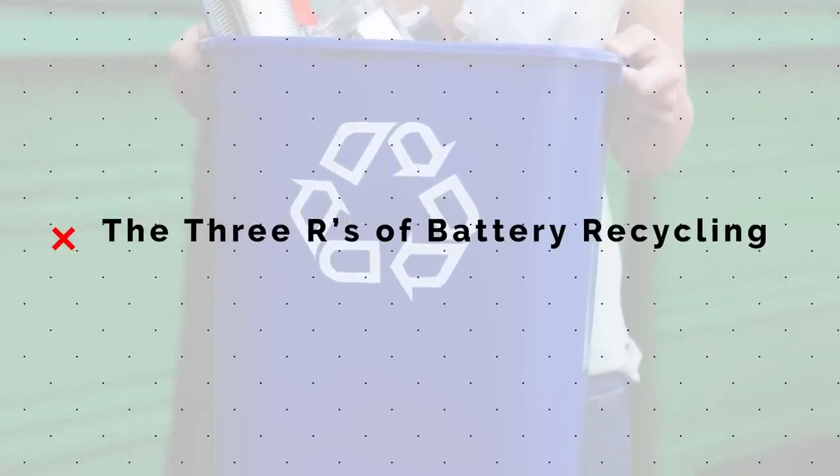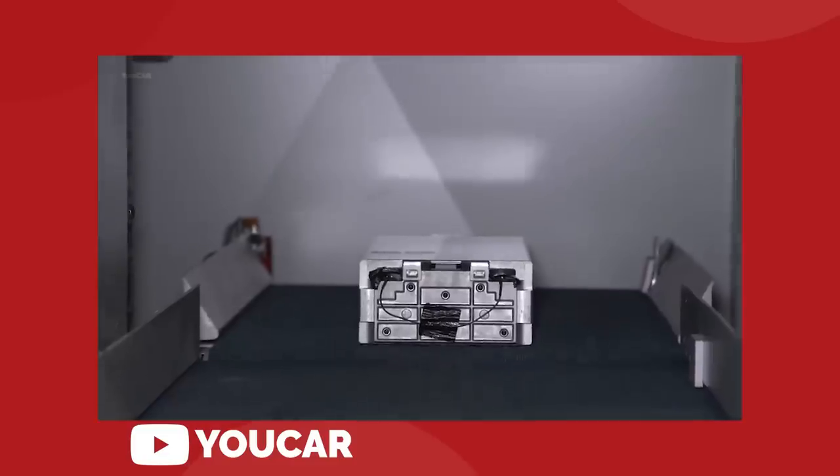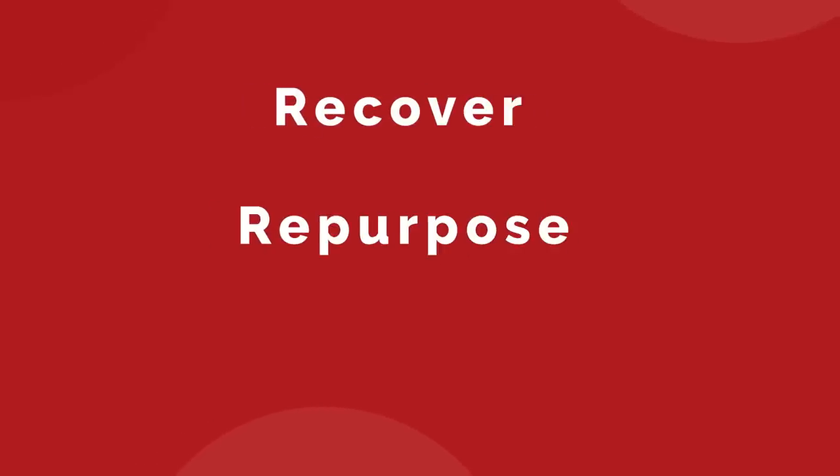You know the three R's for waste reduction — reduce, reuse, and recycle? A similar ethos can be applied to lithium-ion batteries. In this case, the mantra would be recover, repurpose, and recombine.